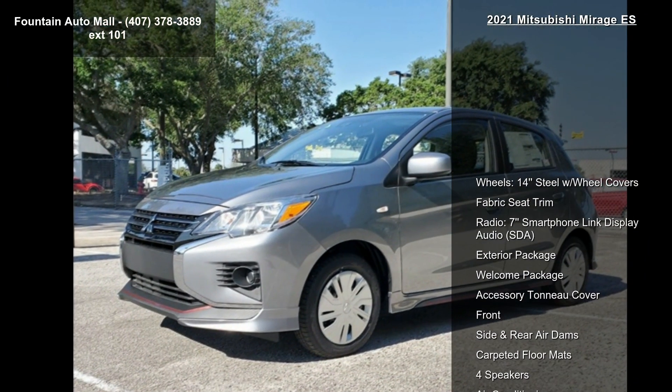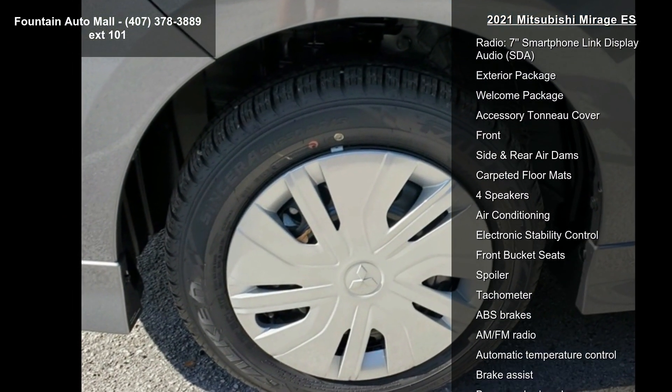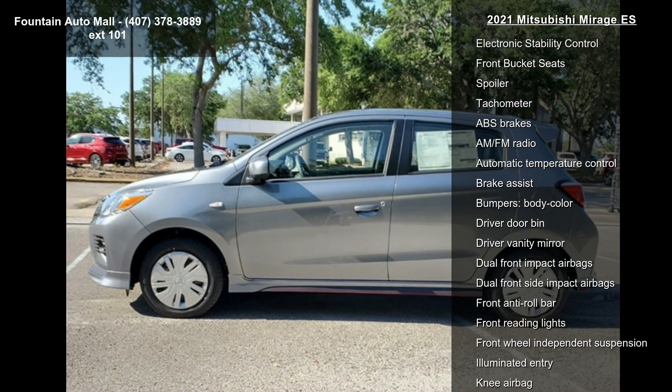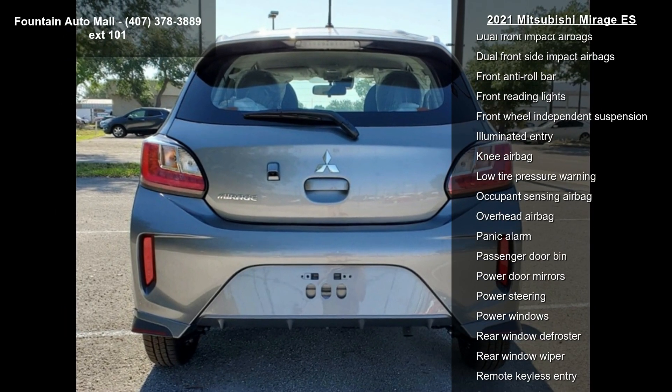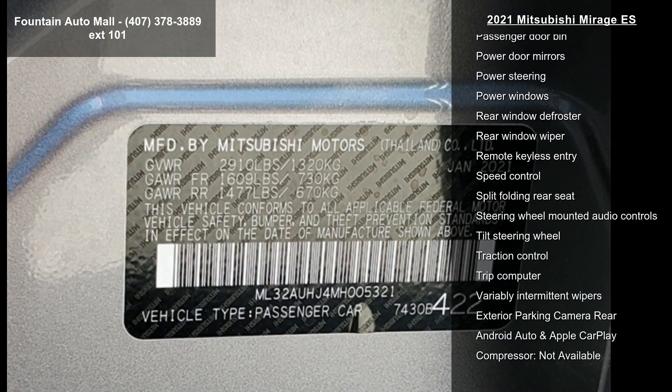Enjoy these notable features: wheelsport team steel with wheel covers, fabric seat trim, radio, 7 smartphone link display audio, SDA, exterior package, welcome package, accessory tonneau cover, front, side and rear air dams, and carpeted floor mats.